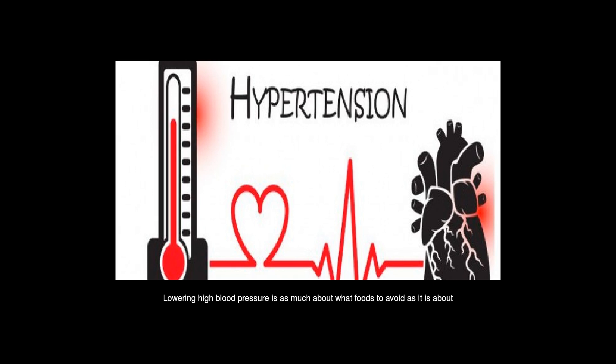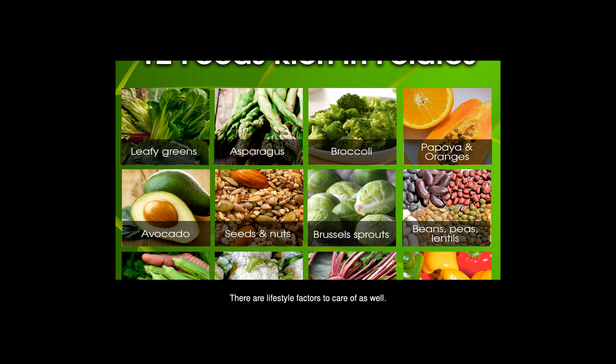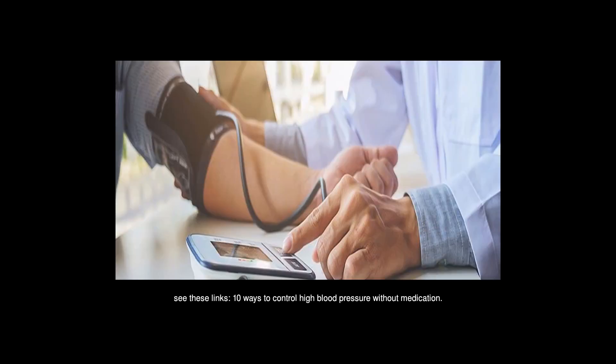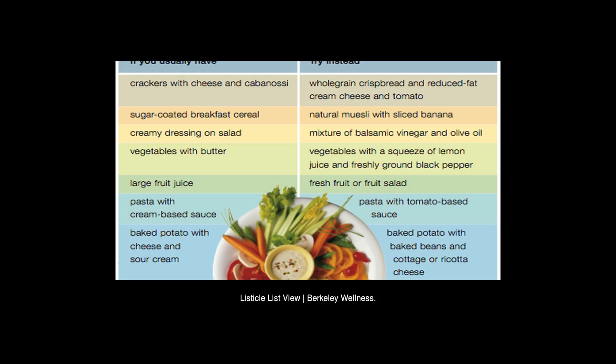Lowering high blood pressure is as much about what foods to avoid as it is about what foods to eat, and food is just one aspect — there are lifestyle factors to take care of as well. For a more comprehensive view and for specific foods from the categories above, see these links: '10 Ways to Control High Blood Pressure Without Medication' and Berkeley Wellness on newsnews.com.